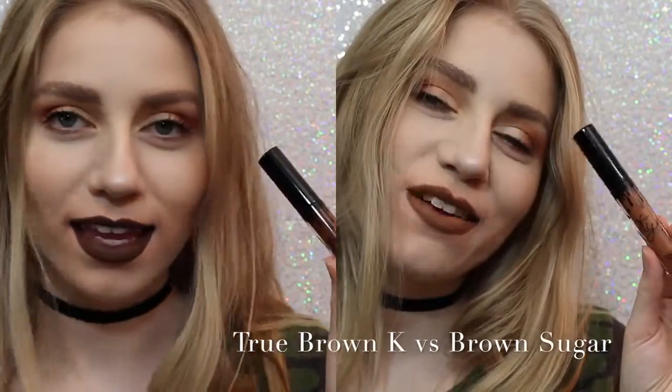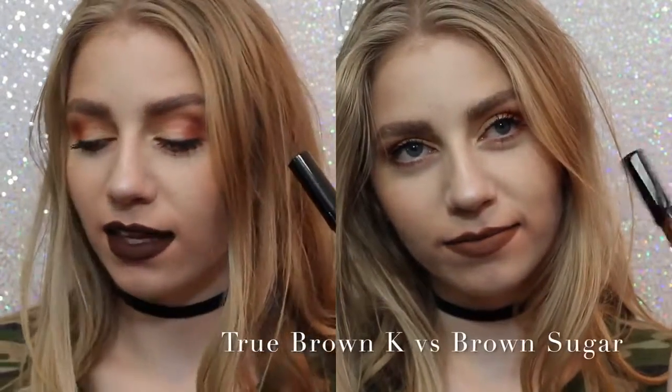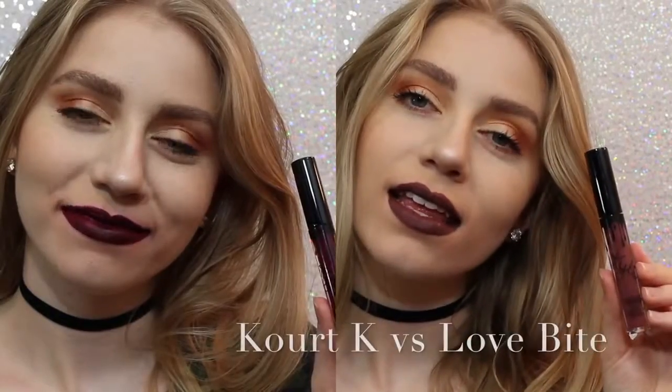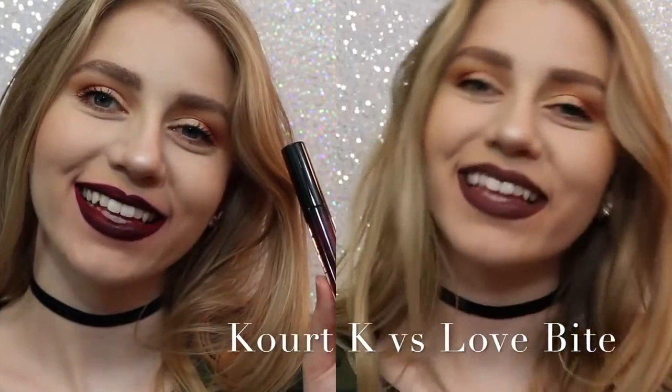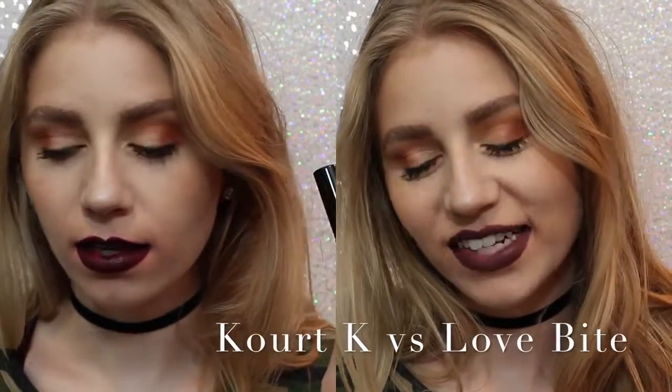Next, True Brown versus Brown Sugar. There was a lot of confusion with this shade when it came out — True Brown is a lot darker than Brown Sugar, and a lot more chocolatey. And lastly, Quark K versus Love Bite. Obviously I would choose Love Bite over Quark K, because Quark K has some serious splotchiness issues.